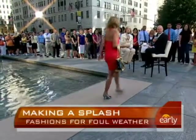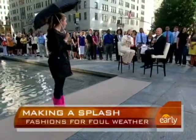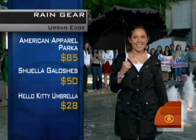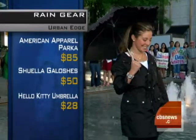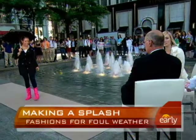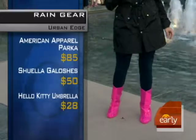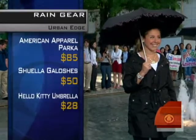The next look is urban chic, but still with a little bit of a feminine appeal. The anorak here is key — it's a waterproof, nylon, unisex anorak, so you could share this at home, which makes it easier to afford. This is American Apparel, it's $85. And I love what she has on her feet — these are modern galoshes called Shoeellas, kind of like an umbrella. They're $50. She's wearing heels underneath, and they just slide on. You can roll them up in your purse so you don't have to spend the day toting around big waterproof boots.